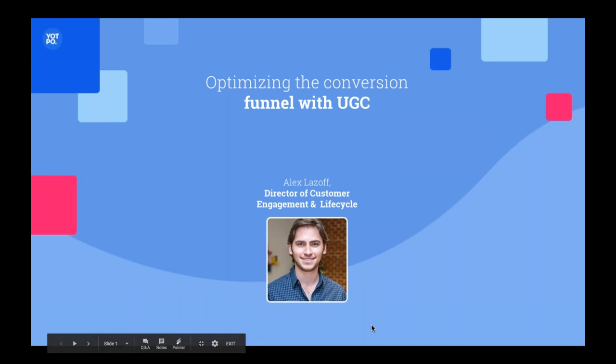Hello everyone. Thank you all for joining here today. My name is Alex Lazoff. I'm the Director of Customer Engagement and Lifecycle at Yotpo. With me here is Kate Anderson, UGC Marketing Director — she's the one that set this beautiful webinar up. I want to thank you all so much for your time. Today we're going to talk about optimizing the conversion funnel with UGC.